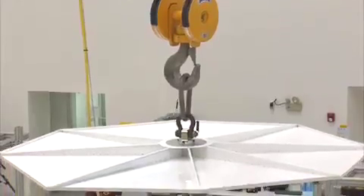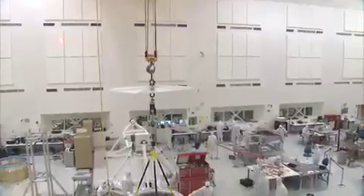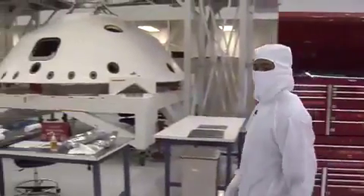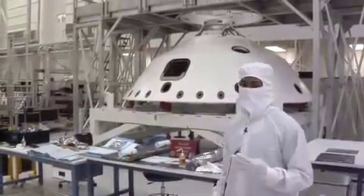We also move our heavy equipment with large cranes. The crane above us has a capacity of 15 tons. Inside the clean room, we're building the Mars Science Laboratory, the next rover going to Mars.